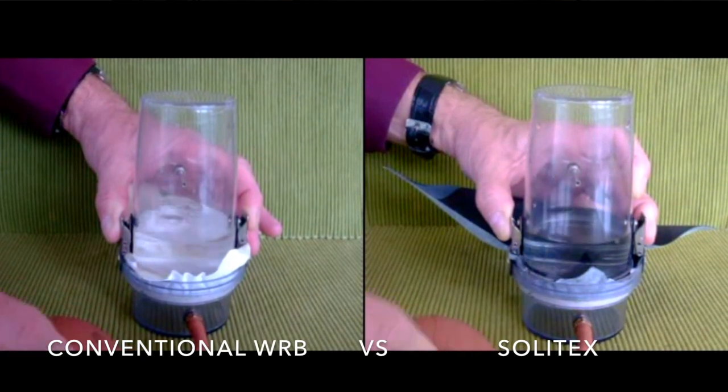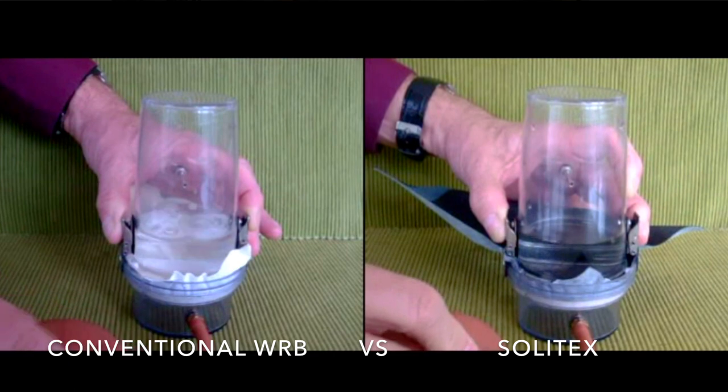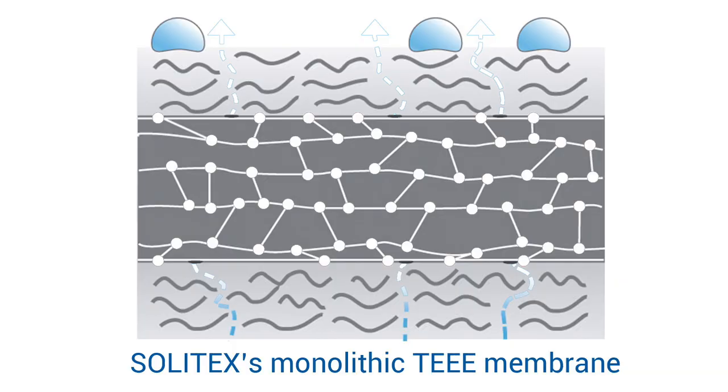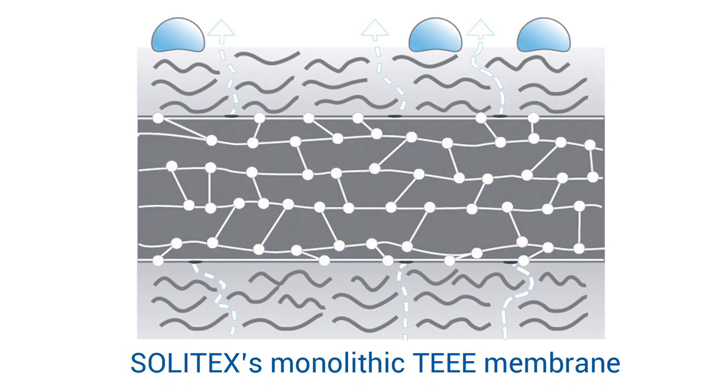These membranes, unlike other roof underlayments, have no pores and are completely waterproof and airtight. Their monolithic TEEE membrane actively transports vapor outward by passing it along a molecular chain within, drying the wall assembly at a rate of 38 perms.